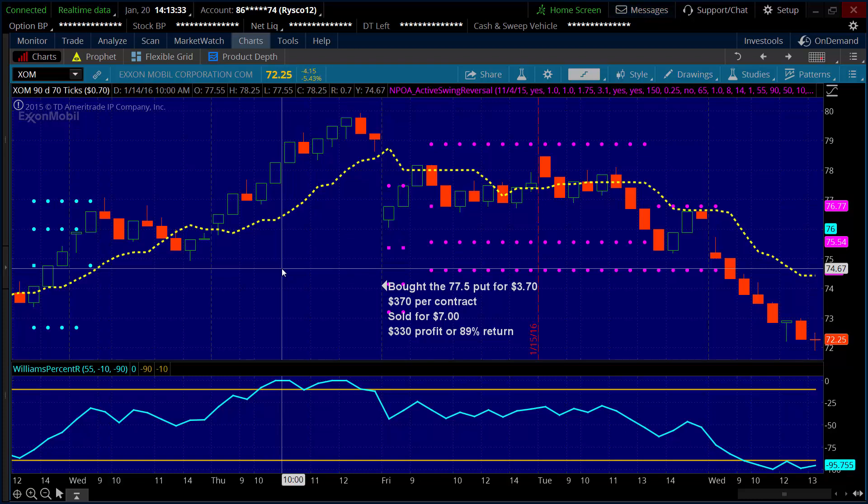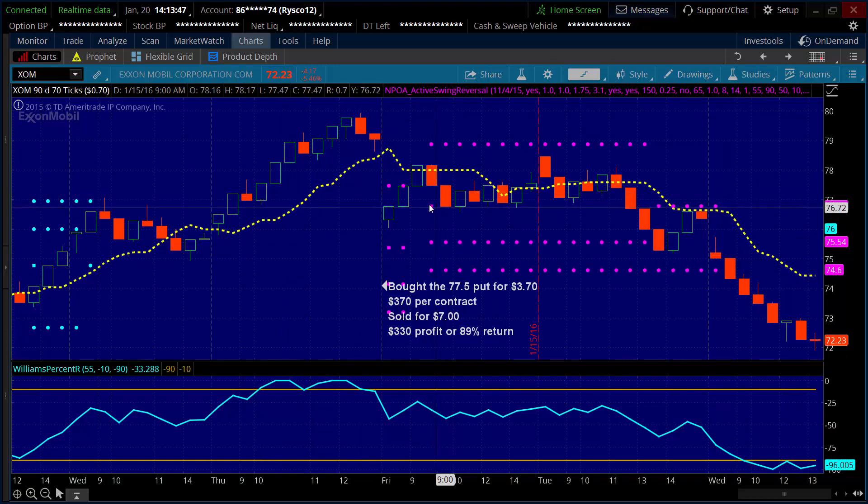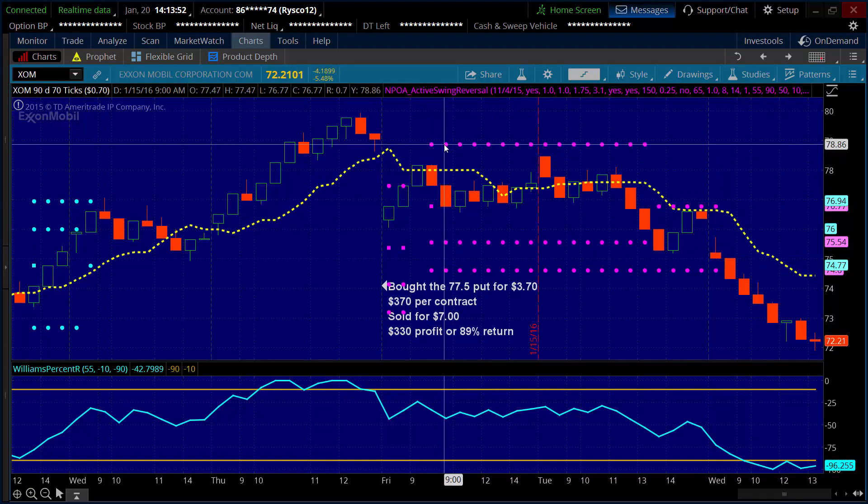This is ExxonMobil — a very large, very liquid, very actively traded company here in the U.S. The great part about the system: notice everything is outlined for me. The pink dots here — this is my setup. I'm circling my entry point. I had two target levels below and a stop up above. When all of my criteria was met, I wasn't trying to predict where oil was going to go over the next six months. I'll leave that to the experts on CNBC and Bloomberg. What I was looking to do was take advantage of my system, which was telling me in the near term we were looking for a move to the downside.